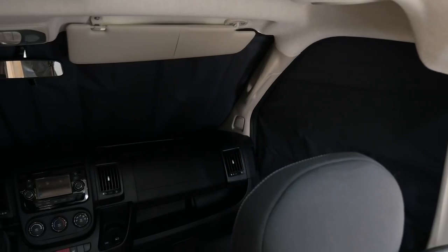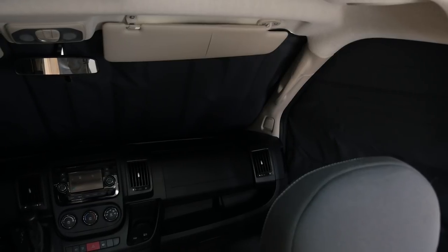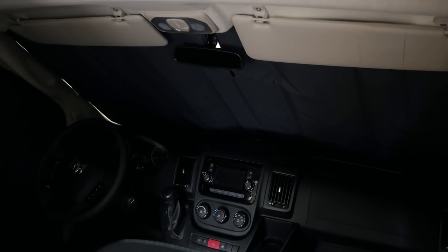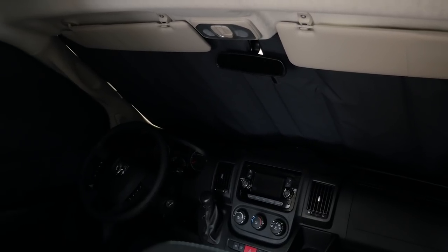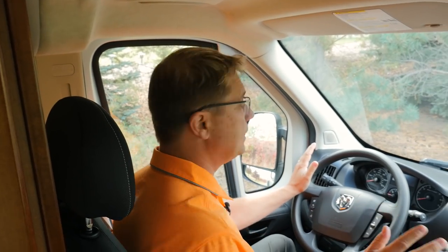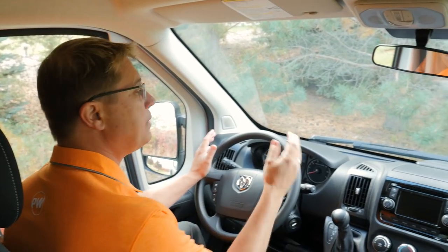You can swivel both the front driver and passenger seats around, which creates a secondary seating area with more conversation flow from the front to the back. Also new for 2018 are our front Eclipse privacy shades. These give you total complete blackout up front and from the outside they have a reflective panel that keeps the heat out of your coach. Sitting up in the front cab area you have a great panoramic view.